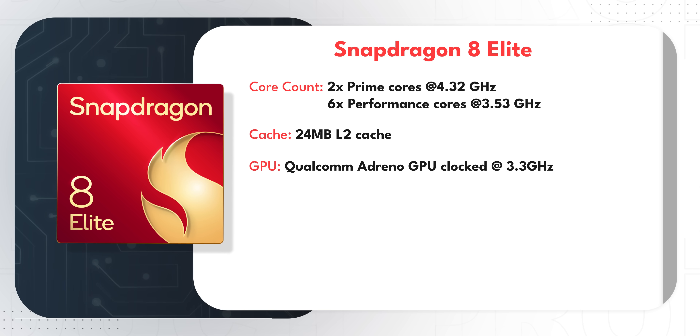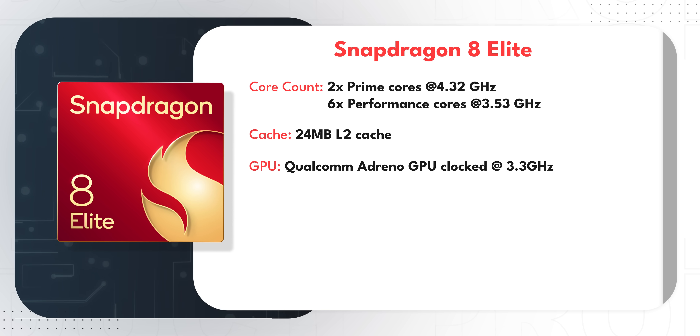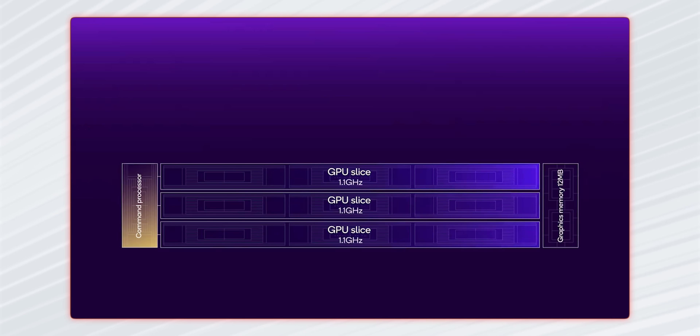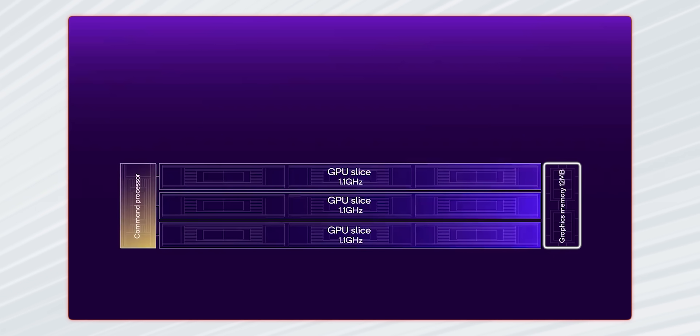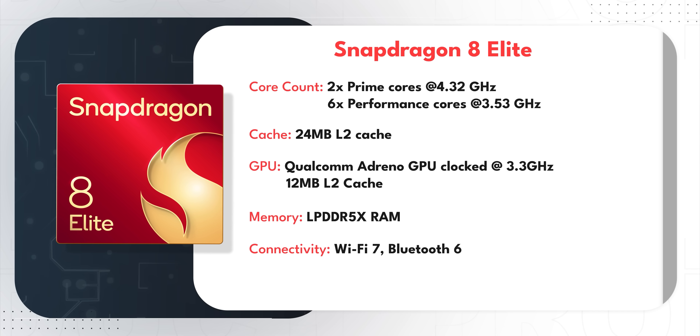Inside, you've got an Adreno GPU — Snapdragon doesn't specify which one, but it's presumed to be the Adreno 830 — running at 3.3 GHz using slice technology, so you get three clusters of 1.1 GHz each. The GPU itself has its own 12 MB L2 cache. You also get support for LPDDR5X RAM, Wi-Fi 7, and for the very first time, Bluetooth 6.